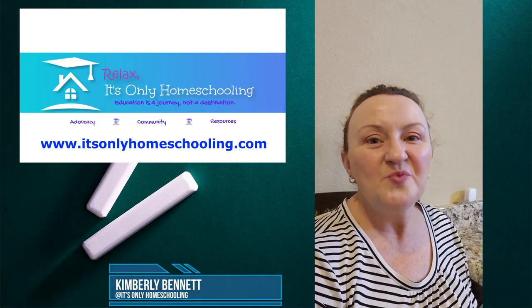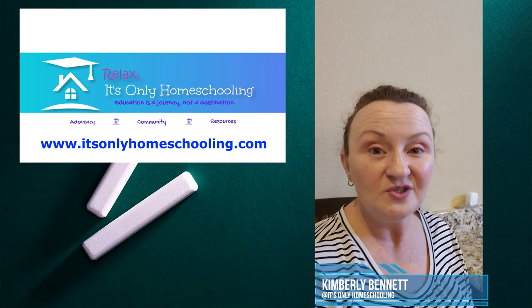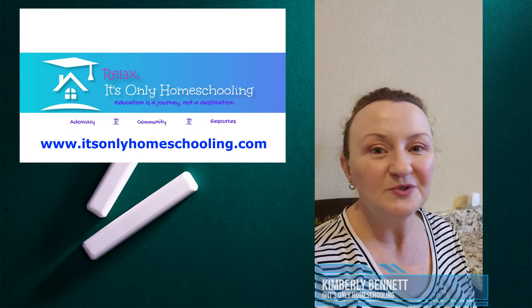Hi, I'm Kimberly and welcome back to my channel. It's Only Homeschooling. I'm a licensed professional counselor and former middle school counselor turned homeschool mom of one.